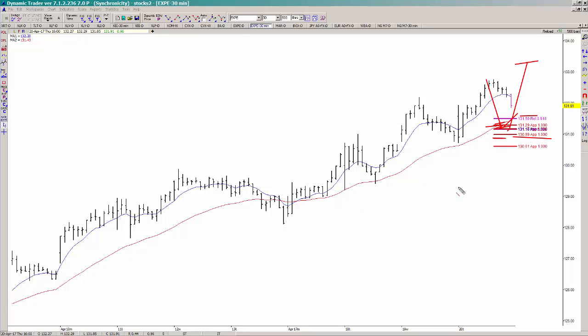Bottom line: Expedia is still on track at the moment, but if we do start breaking key levels, it's going to be time to ditch the trade.